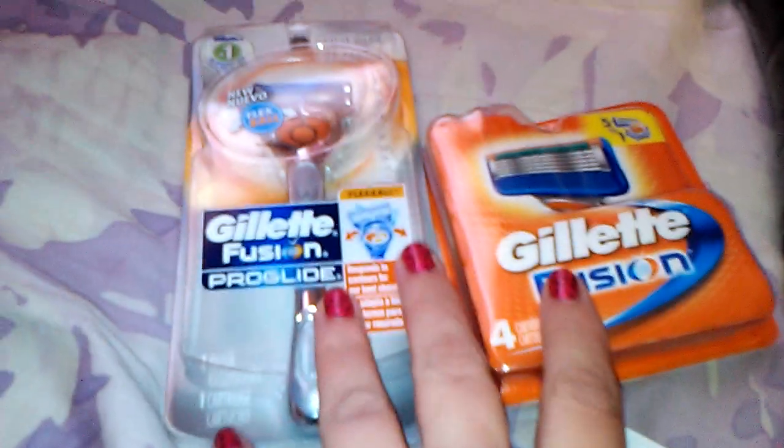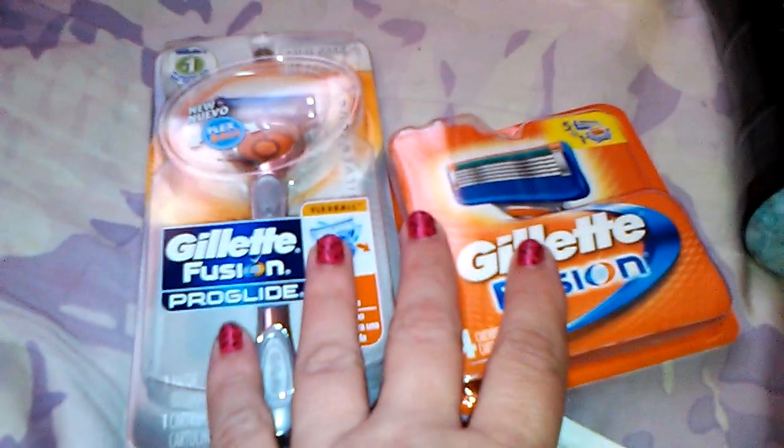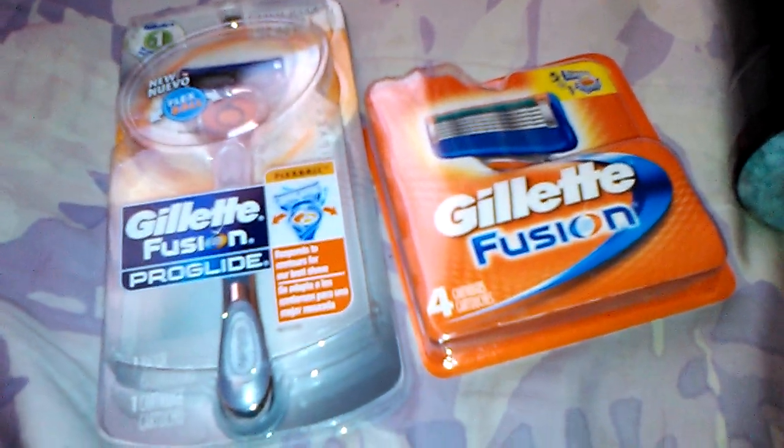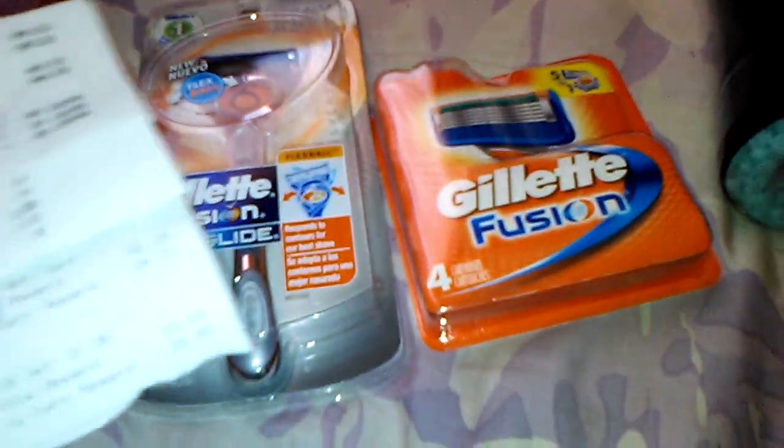So that brought my subtotal to 64 cents, and with tax it was $2.03. That was pretty awesome, and I got my $10 back. So I went in with $10, spent $2.03, and got back $10 — so that $2.03 for these two is an awesome deal. I got $10 worth of Extra Care Bucks back, which I rolled into the next transaction.